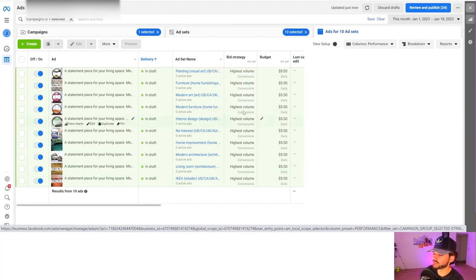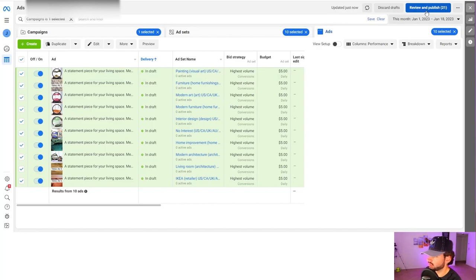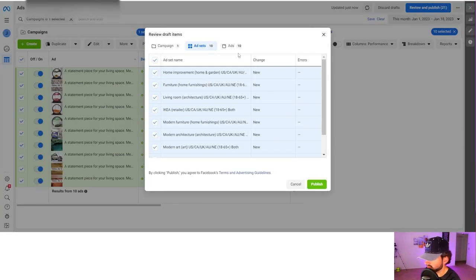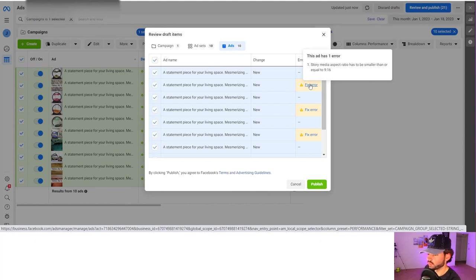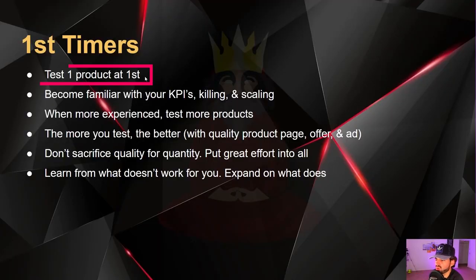Now click 'Review and Publish.' For a new ad account, start with one ad set day one, two on day two, two on day three, then up to five on day four. For an aged account, five are scheduled day one and five on day two. Some ads may show errors — don't worry, Facebook just won't show your ad to that placement, and that's fine. For first-timers, test one product at a time to become familiar with your KPIs, killing, and scaling before testing many products at once.